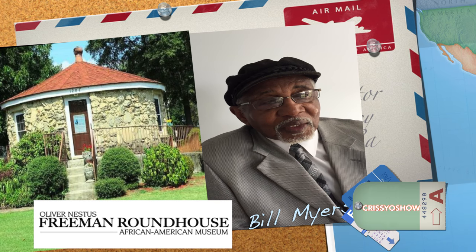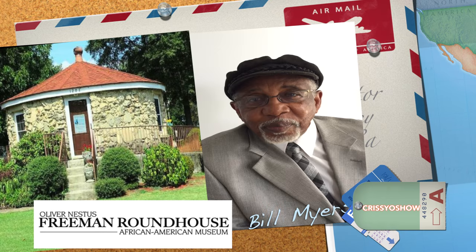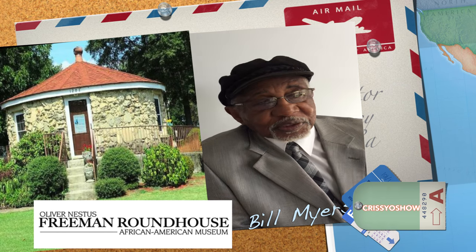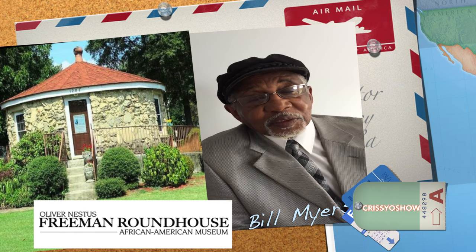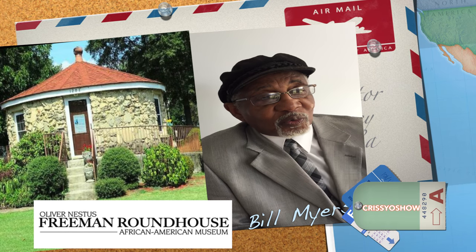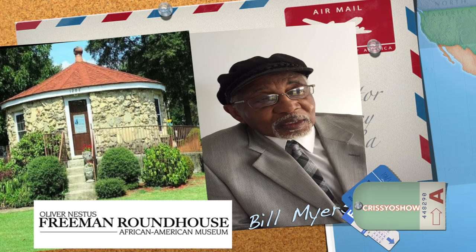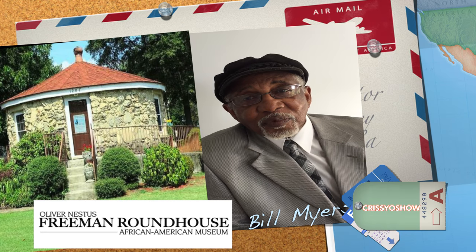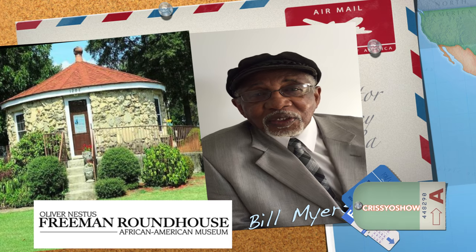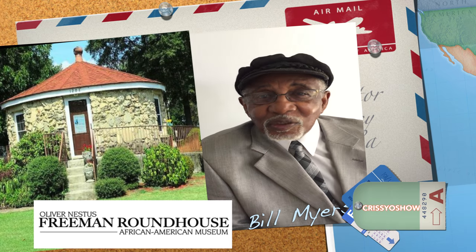So we wanted to put something up and say, hey, these people were important — these were the makers of this community. Let's honor them by putting up a building here with the artifacts, their pictures, their history. They've been here since 2001. Some three years ago, we went back to city council and said we're getting so many historical artifacts that we need an additional building.